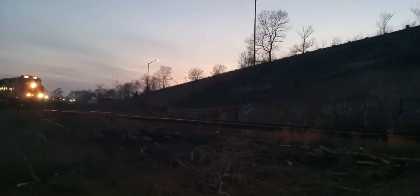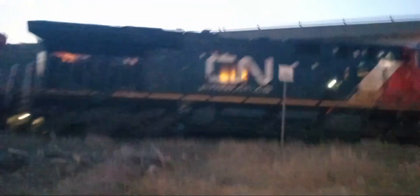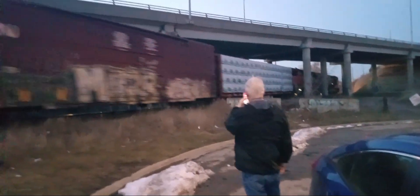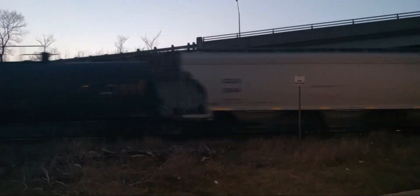So what do we have for power on this eastbound train? We have 3181 leading, and 3875 — that was 3873 — trailing second. The symbol on this train is CNM302. This train originates from the Symington Yard in Winnipeg, Manitoba, and terminates at the McMillan Yard in Toronto, Ontario.